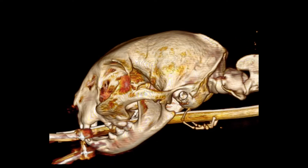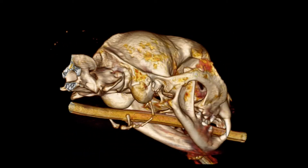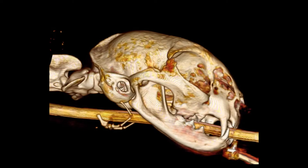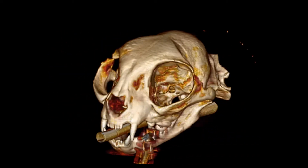The advantage to this is it provides better spatial resolution and a more detailed image than your conventional 2D x-rays, and with this we can pinpoint abnormalities much better in your pet.